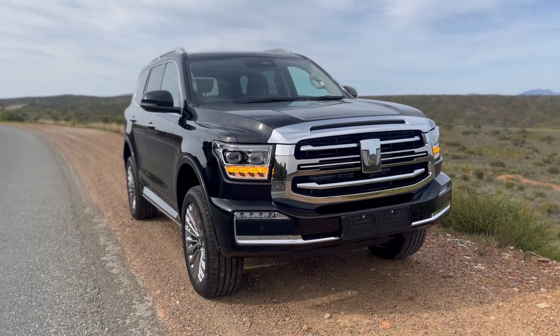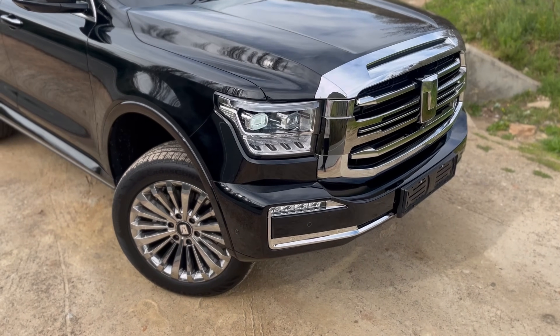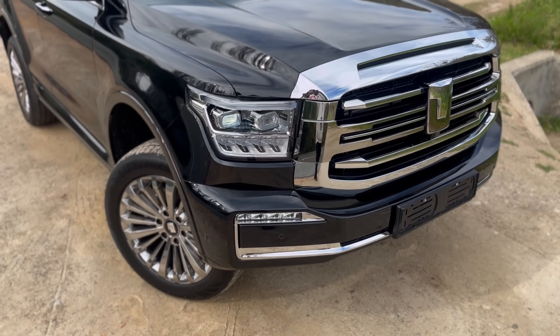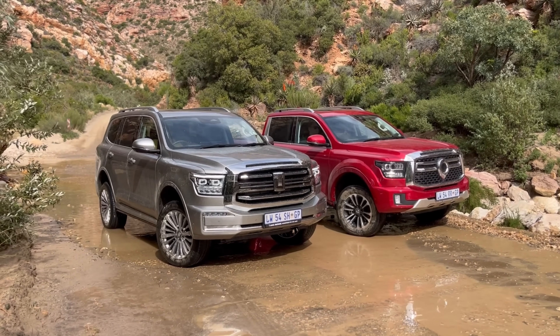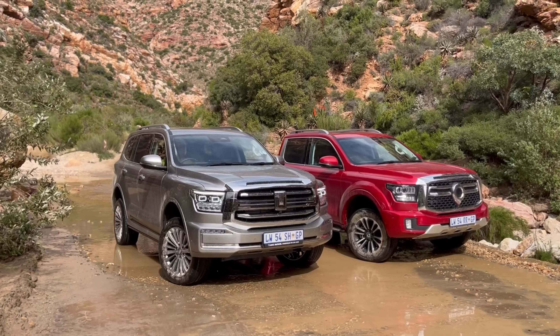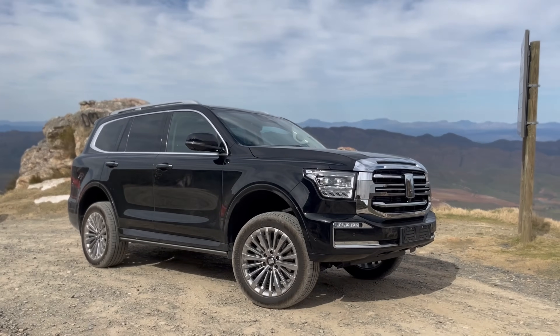I think the chrome works with the black — it gives that gangster look. You'll see the black one we're driving, and I'll also take video of the other colour with the chrome. Maybe in the black it works, but I still feel it's too much chrome. I think it's also an age thing — too much chrome is old school. I'm on the older side, so I do appreciate the chrome on here.